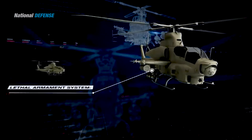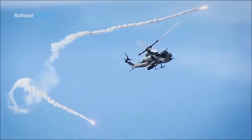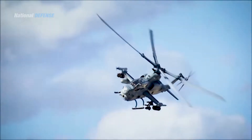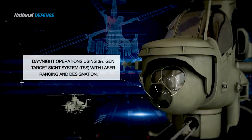The AH-1Z and Bell UH-1Y Venom utility helicopters share a common tail boom, engines, rotor system, drivetrain, avionics architecture, software, controls, and displays, resulting in over 84 percent identical components. Furthermore, the AH-1Z features a four-blade bearingless composite main rotor system, upgraded transmission, and a new target sighting system, amongst other improvements derived from the earlier Bell AH-1 Super Cobra.